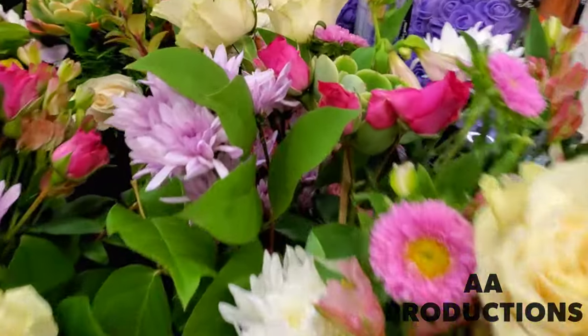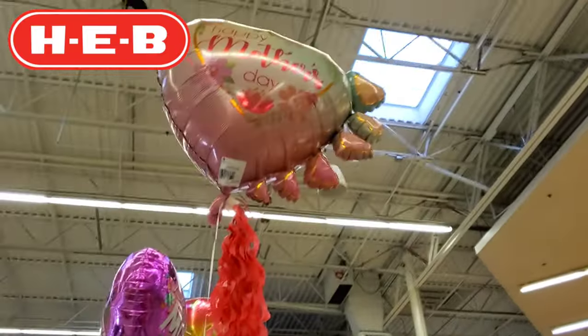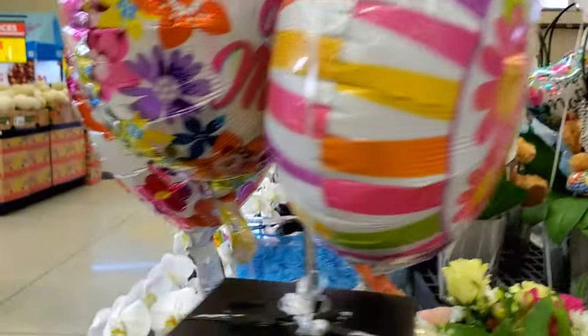So are you guys ready for H.E.B. Mother's Day balloons? Check them out. We're gonna look at all the balloons here at H.E.B.